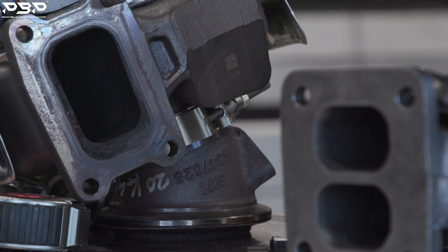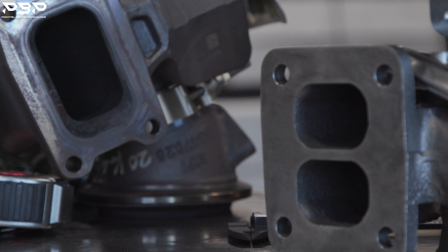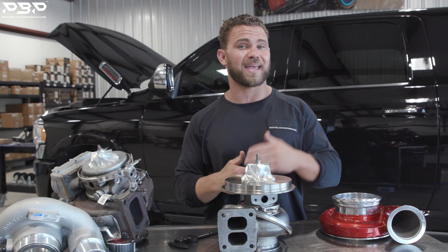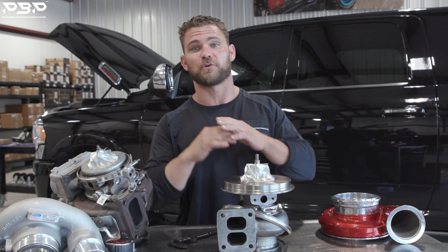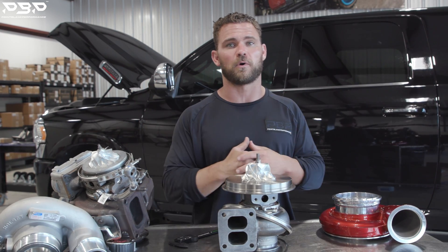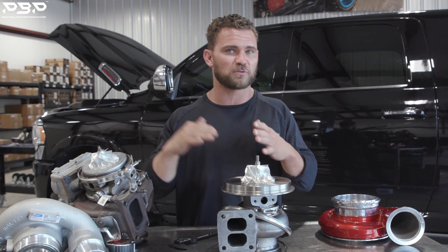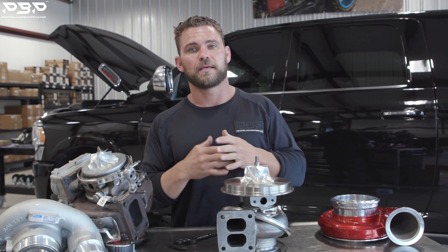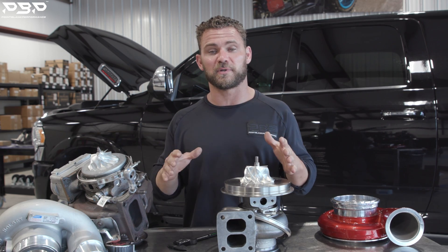A twin scroll setup is far superior. Here's why: you've got a divided housing, with the front three cylinders hitting it and the back three cylinders hitting it separately — they're not colliding. It's just like water; they're flowing to it in the most efficient, smoothest way, making maximum efficient power. If we're confusing you between the two, we're going to roll the engine in and dissect it so you get a better visual.